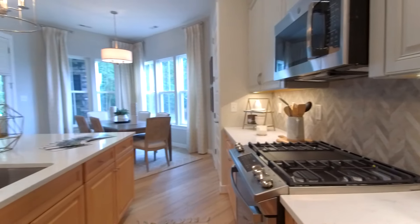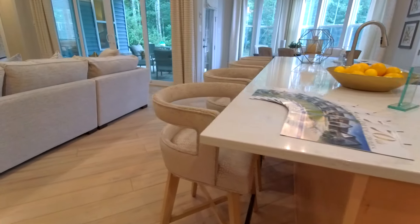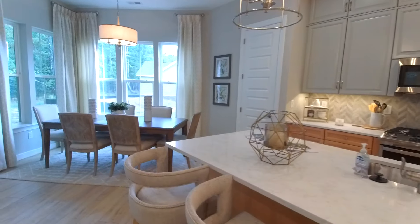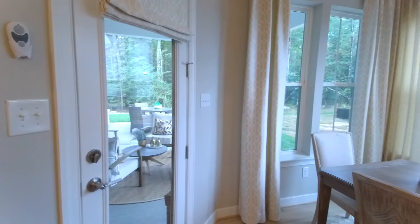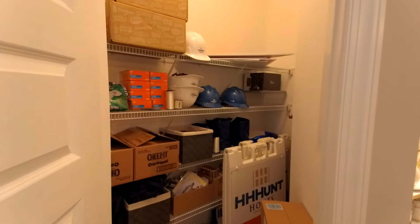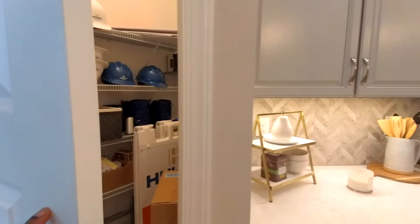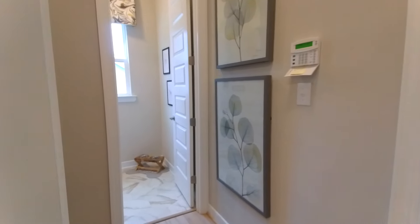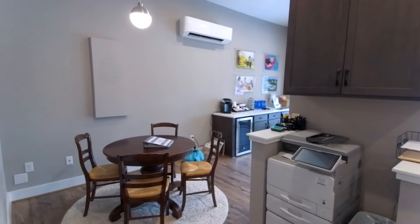Our gas stove has four burners and a griddle in the middle. Spinning to the left, we've got a nice deep stainless sink, a stainless dishwasher, and seating space at the island. Over on this side there's a door out to the back — we'll go out there in a minute. Our pantry is directly ahead, a nice tall pantry with plenty of space given the 10-foot ceilings. To the right is the garage space, and there's a very special feature I'll show you when we come back out.